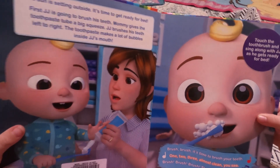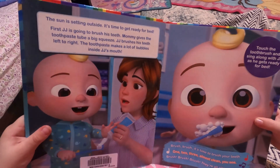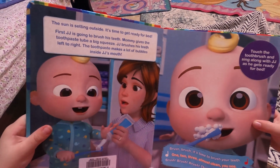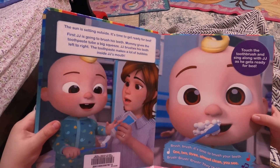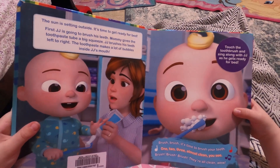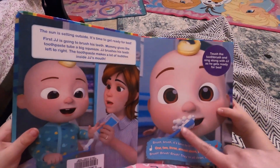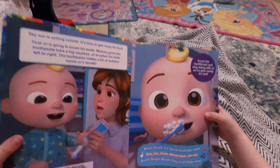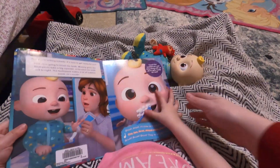The sun is setting outside. It's time to get ready for bed. First, J.J. is going to brush his teeth. Mommy gives the toothpaste a big squeeze. J.J. brushes his teeth left to right. The toothpaste makes a lot of bubbles inside J.J.'s mouth. Touch the toothbrush and sing along with J.J. as he gets ready for bed. Touch the toothbrush! You ready?